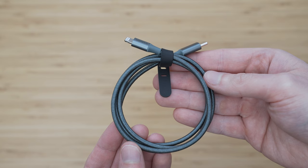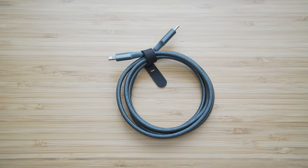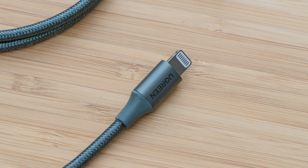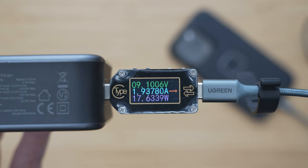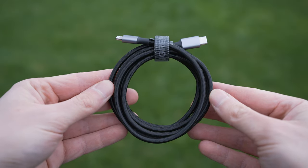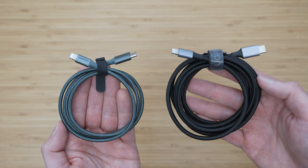The lightning cable that I use is also from Ugreen. It is nylon braided with aluminum connector bodies so it is very durable. It uses the original Apple C94 lightning connector and is MFI certified. It is rated for 20W but iPhones are very conservative with charging speed so we will rarely see that value. It is available in multiple colors and lengths — I mostly use a 1 meter green version and a 2 meter gray version.